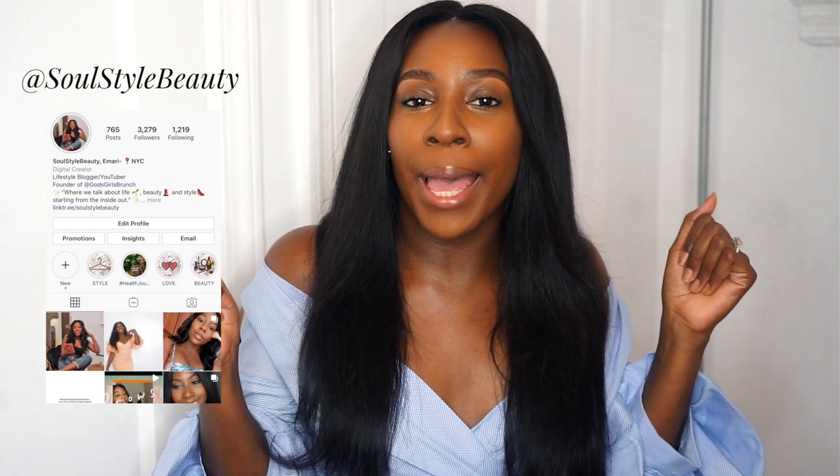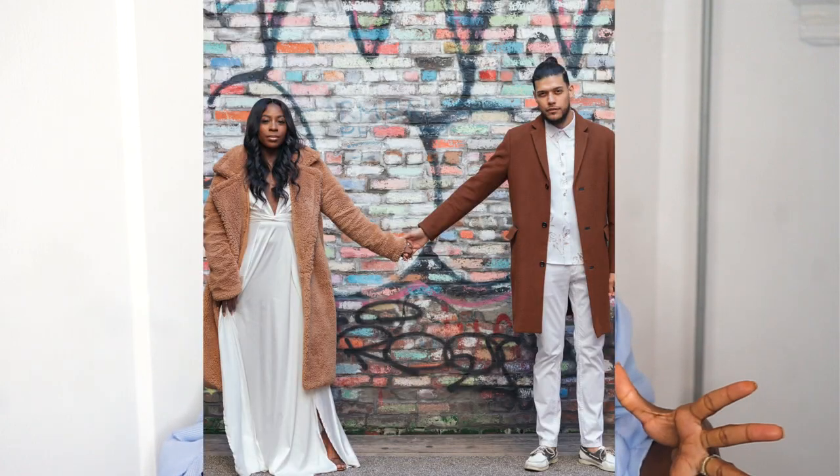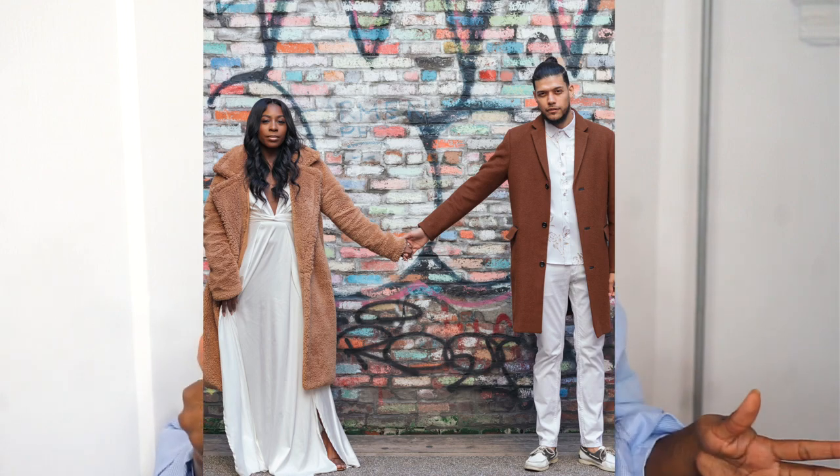Hey y'all welcome back to my channel, it's your girl Amari also known as Soul Style Beauty. You guys know I've been MIA because I moved, and on top of that, seven days away from this video I will be getting married — so it's a lot of transitions. But the creative space is now set up in an apartment and I got so inspired to film. Today it's going to be a beauty video, so I'm super excited. Leave down below how you guys are doing and how you're living — I would love to know if there's anything new going on.